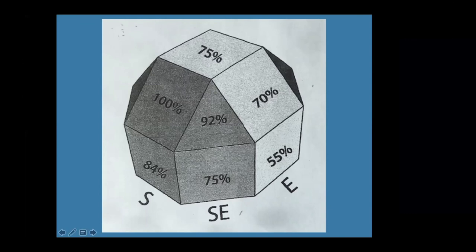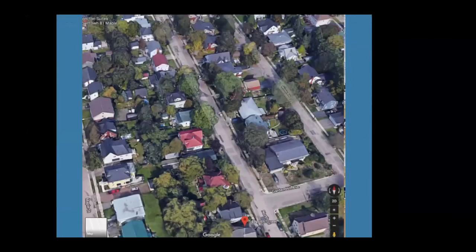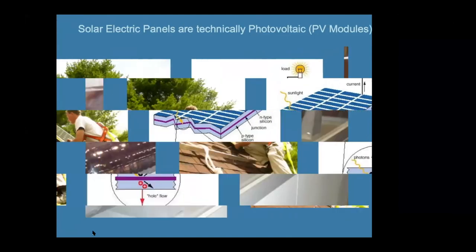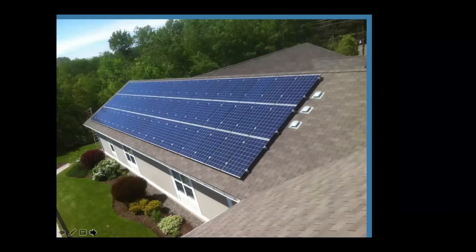Rick asked about the 60-panel array in Fredericton — what percentage of household power requirements it provides and how much it costs. A system like that would make most households net zero, or even a smaller system would do it. If you have a well-insulated, efficient home heated with heat pumps, you can be net zero with about 30-40 solar panels, costing approximately $25,000 to $30,000 taxes included.